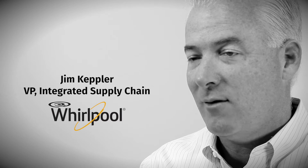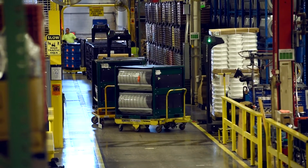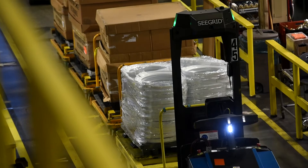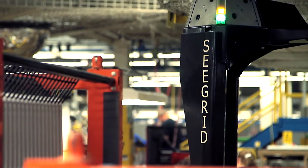I'm Jim Kepler, Vice President of Integrated Supply Chain for our North American region at Whirlpool. Right now we are using over 50 C-grade units in our Clyde facility, and across a three-shift operation that's over 150 people that we've been able to redeploy to other value-added positions. For any manufacturer in the U.S., there is an overall labor shortage, especially for skilled positions.